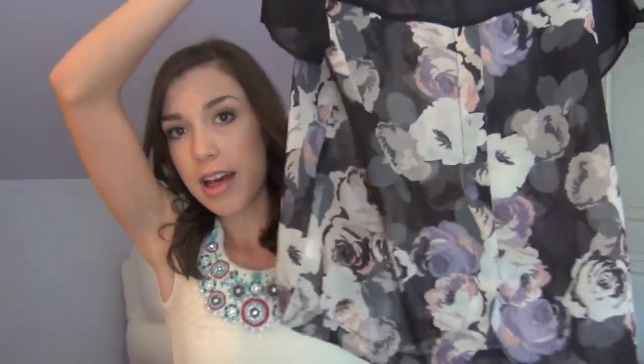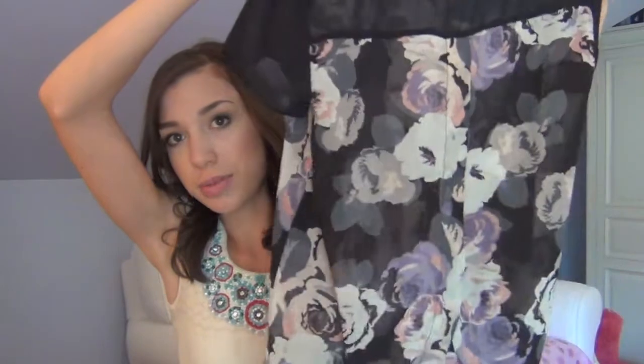And then down the back it has a split in it, which I think is really cute. I think this would be perfect even with like light pink skinny jeans. I really like this color scheme, so I thought that was really cute.